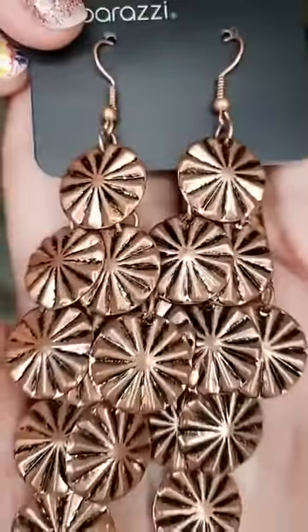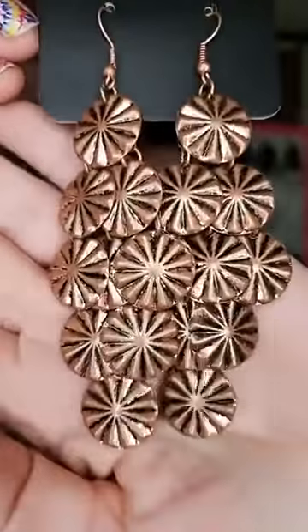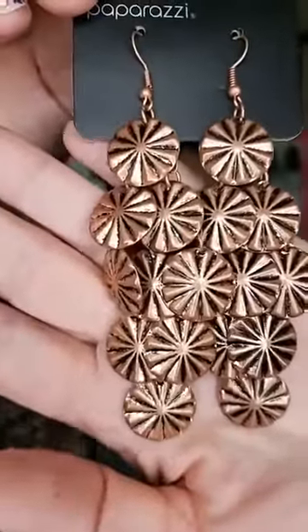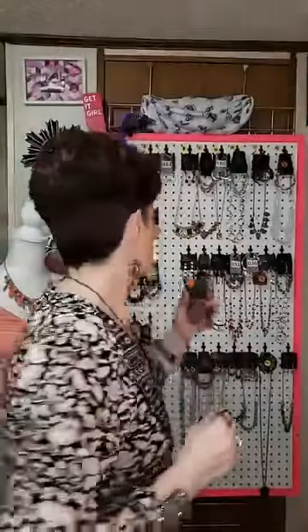So here we go — number 1019. I do have two pair of these and they are a gorgeous chandelier-style copper earring. Look at that — they just kind of dangle. They've got that star design in them, so you're going to get all of that flashiness without having any rhinestones of any kind. They're going to hang down just like this. They are antiqued copper, very lightweight — no weight at all. Number 1019, and I have two pair.